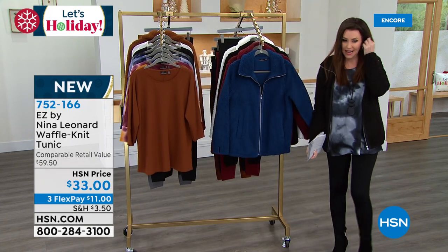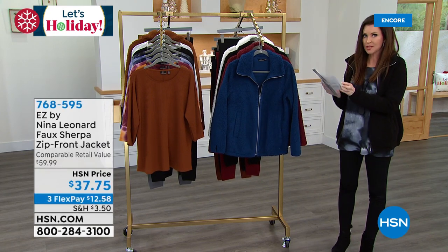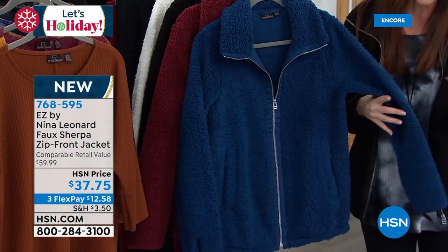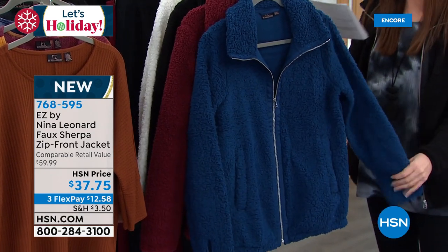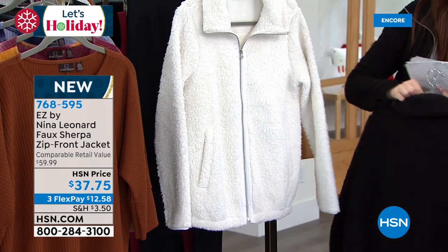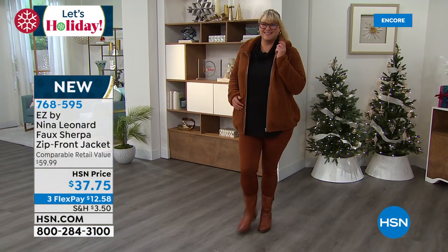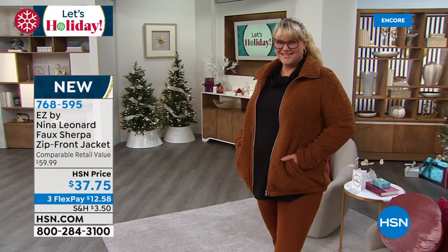And this is the jacket that goes perfectly with it. I've got it on in the black. This jacket is only $37.75. This is the softest Sherpa jacket — it's faux Sherpa, but it's that buttery soft Sherpa jacket. This one's called sailor blue, so pretty. We have it in wine, black, ivory, and cognac. Jamie's wearing it in the cognac jacket with the bourbon legging from our Today's Special. Kate, this is so special — people will be shocked that it was $37.75. It makes a great gift.